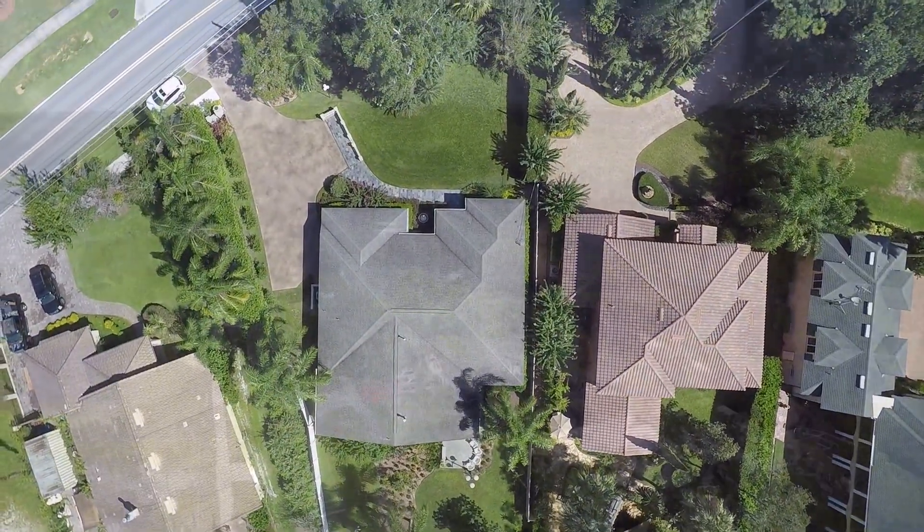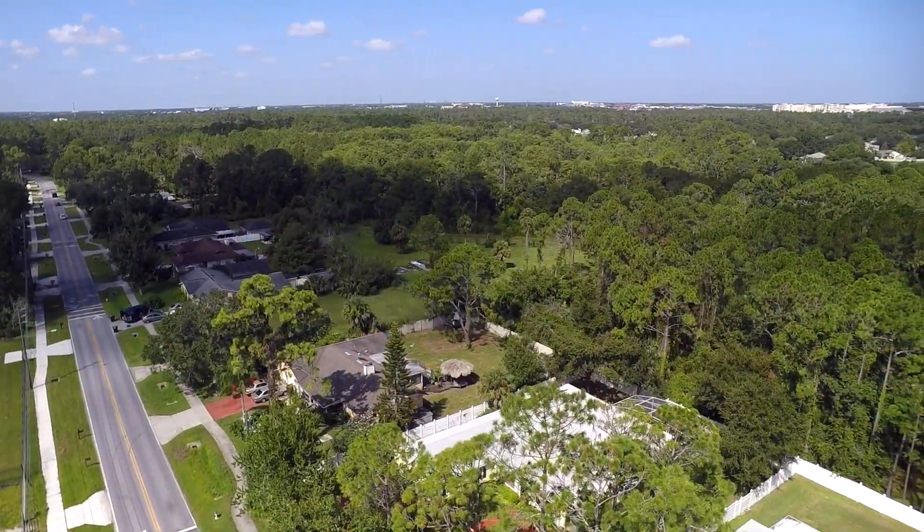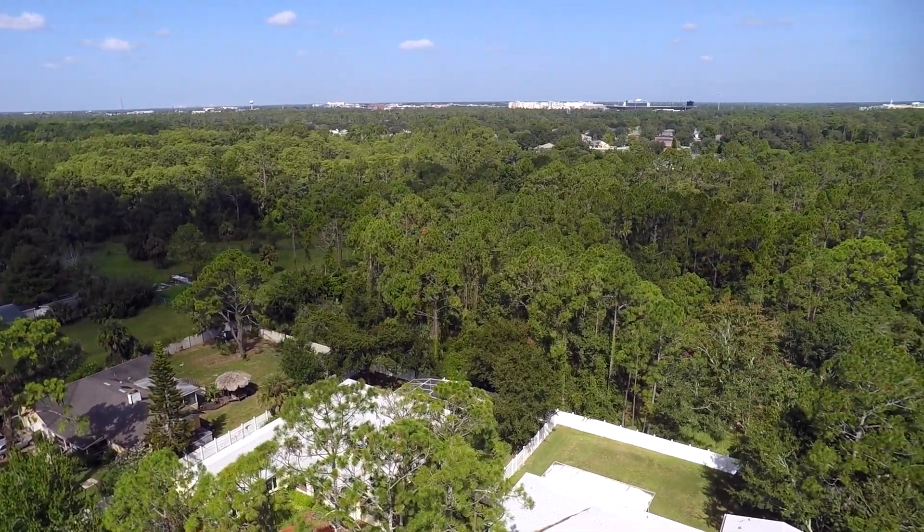This home is convenient to nearby shops and restaurants, and yet remains far enough away to have a relaxing private retreat.